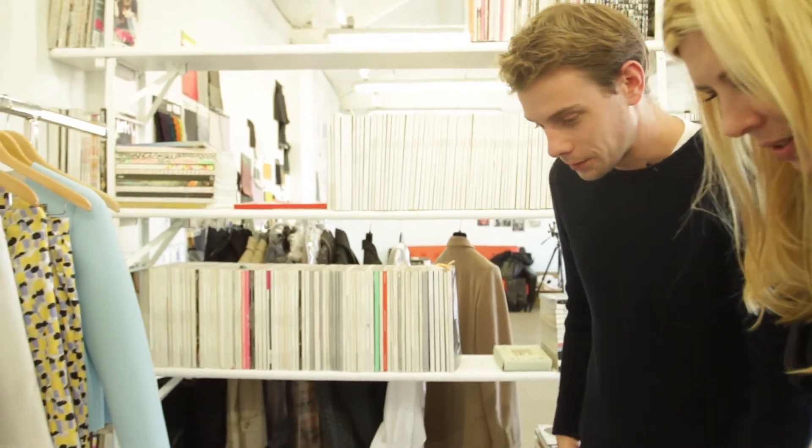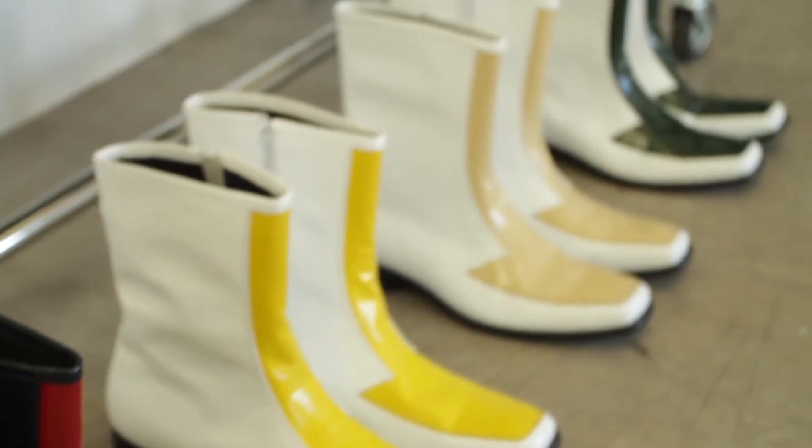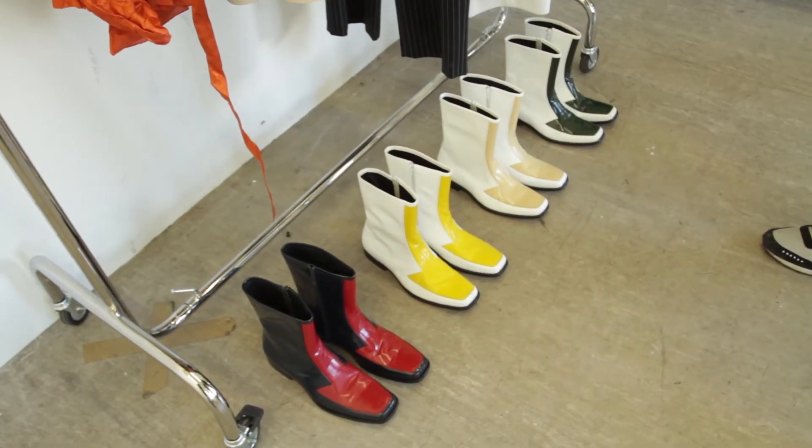And then these are the shoes for the show. I don't know how to describe them really — they're a little bit waterproof-y, which is what I like about them.